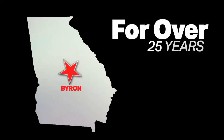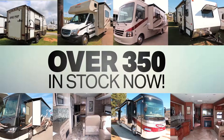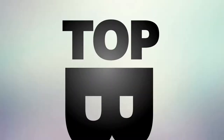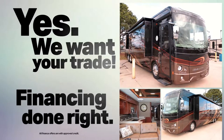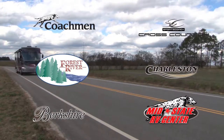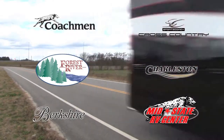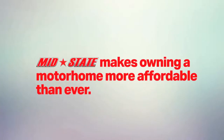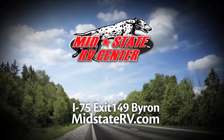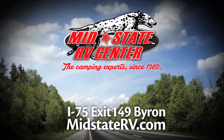For over 25 years, Mid-State RV Center in Byron has been Georgia's headquarters for motorhome sales and service. With over 350 motorized and towable units in stock, Mid-State RV offers top brands at competitive prices. Trade-ins are accepted and we work hard to find finance options to fit your budget. We carry the world's most popular brands including Forest River, Charleston, and Berkshire Diesel Motorhomes, as well as Sports Coach diesels. Mid-State RV makes owning a motorhome more affordable than ever. Visit us online at MidStateRV.com.